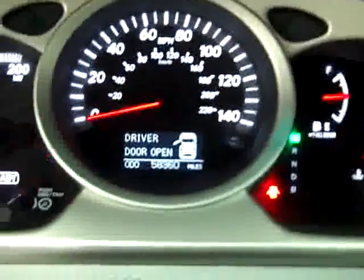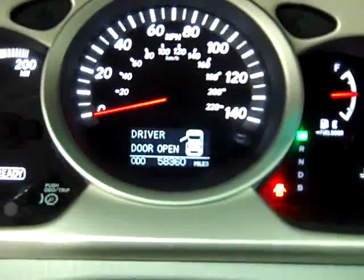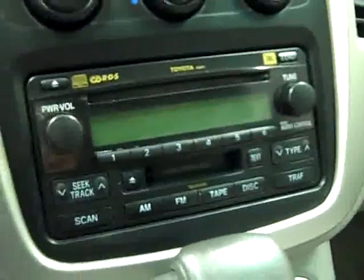Inside you get the grey cloth interior. Power driver seat. There are no rips, no tears in the seats. This vehicle has 58,360 miles. CD — actually a 6 disc CD changer and tape player.